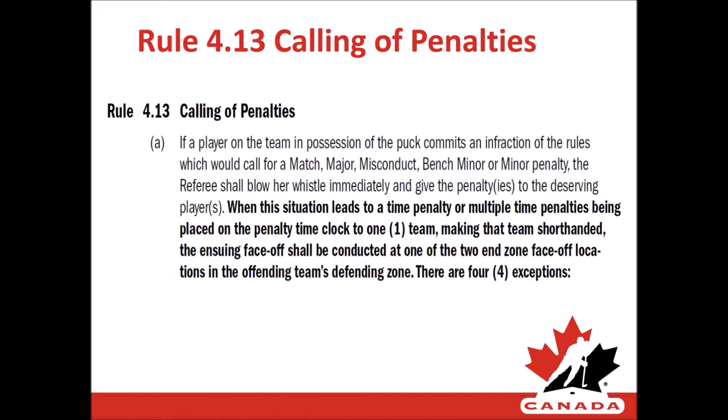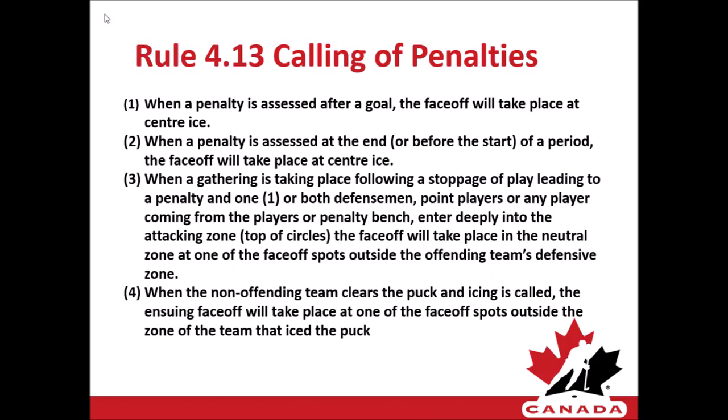Under rule 4.13 calling of penalties, any time a team becomes short-handed by a time penalty being put on the clock, the ensuing face-off will take place in the defending zone of the team that has become short-handed. However, there are four exceptions to the face-off location. One: when a penalty is assessed after the scoring of a goal, the face-off will take place at center ice. Two: when a penalty is assessed at the end or before the start of a period, the face-off will also take place at center ice.